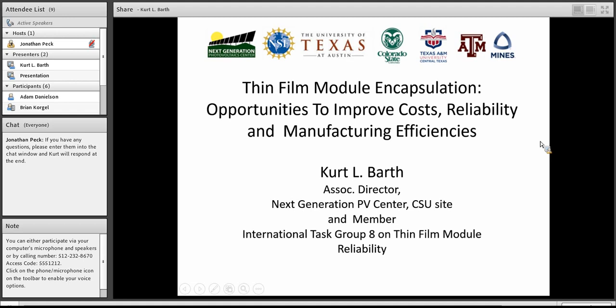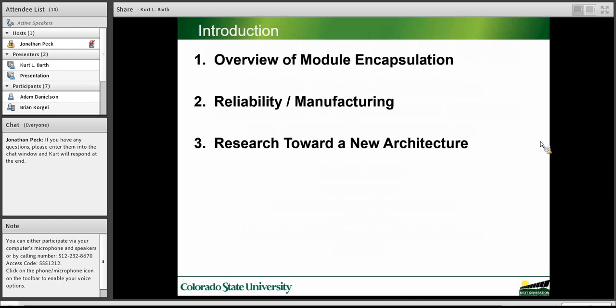The title of my talk is Thin-Film Module Encapsulation: Opportunities to Improve Costs, Reliability, and Manufacturing Efficiencies. The goal of our center is to make solar electricity a major source of energy. We've focused primarily on improving module conversion efficiencies, which is a great opportunity to lower costs and improve the usage of solar. But one of the objectives of my talk today is to demonstrate that there are other fertile opportunities associated with the module package and encapsulation.